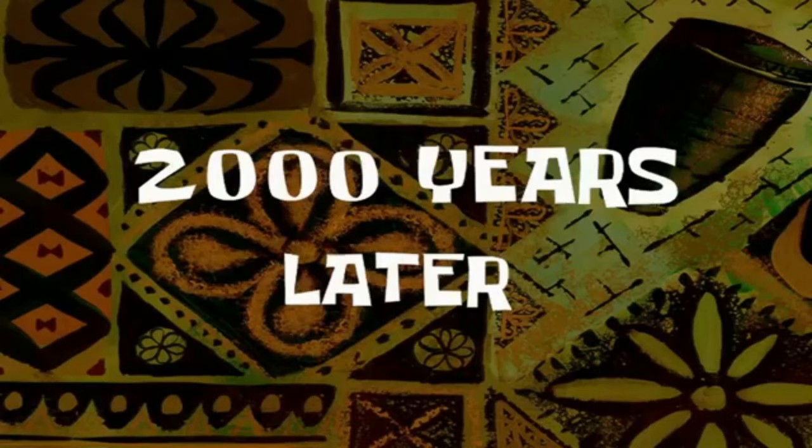Hopefully being kind of messy with it will help with that. Two thousand years later...